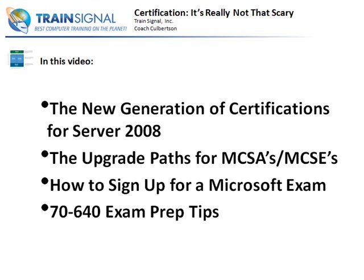There is no such thing as an MCSE 2008 anymore, so don't be mistaken - that's not what we're going for. There's a new designation. I'm also going to talk to you about the upgrade paths, just in case you might have an MCSA or MCSE. There's actually a shorter path to the new certifications. I'll talk to you briefly about how to sign up for a Microsoft exam and then at the end, I'm going to talk to you about some exam preparation tips.